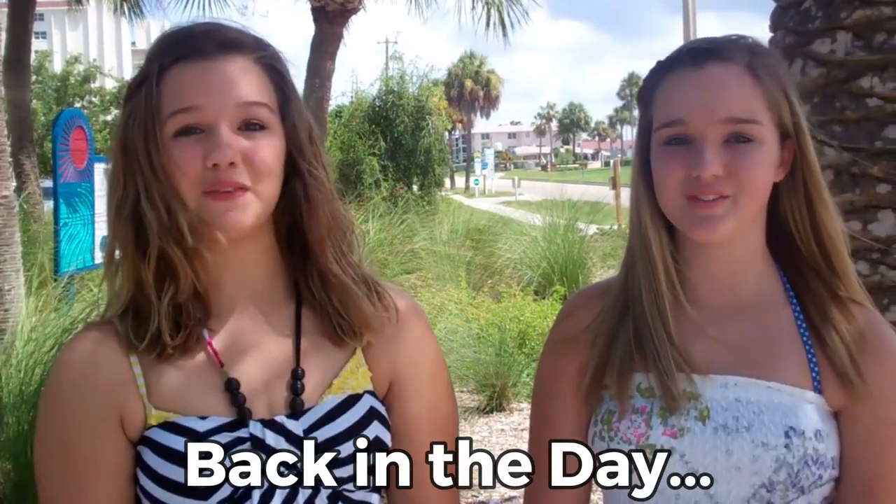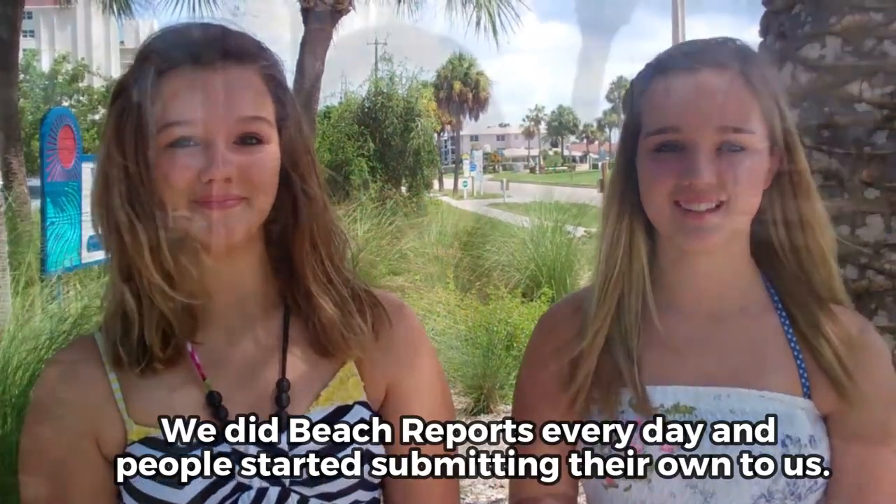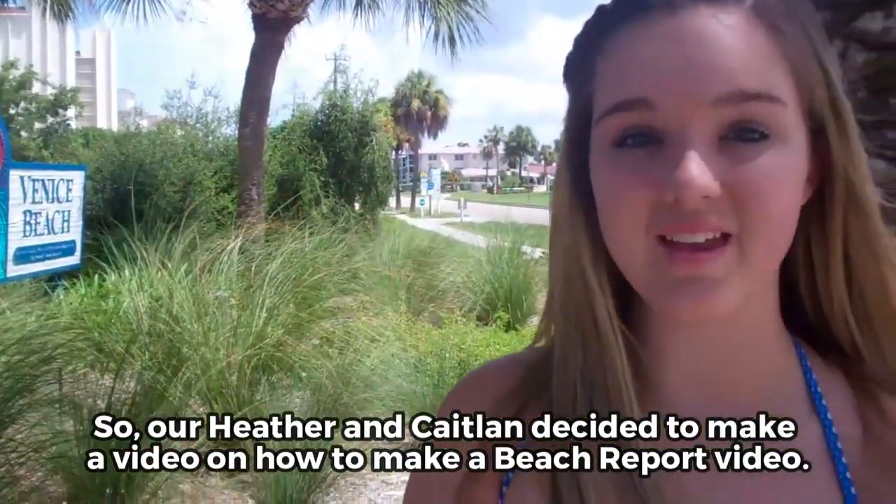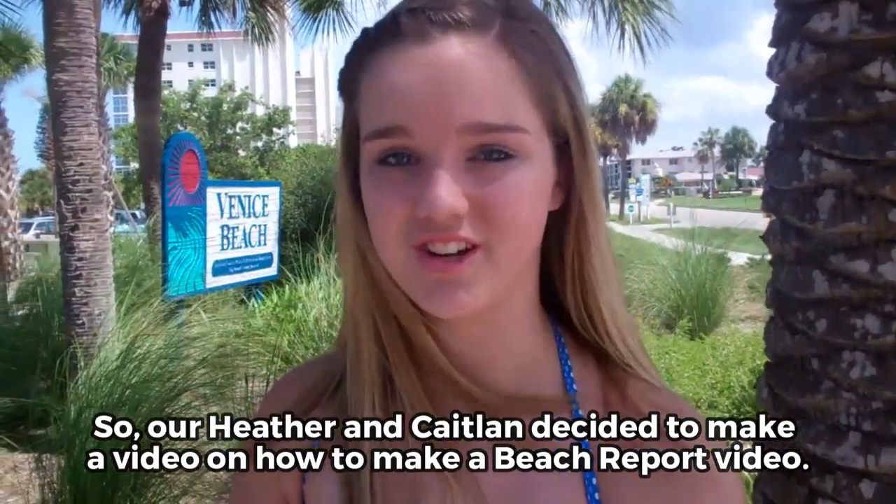I'm Kaitlyn and I'm Heather and we're from seemybeach.com. We get a lot of emails from people who say they want to do their own beach reports, and we think that's cool, so follow us and we'll show you how.